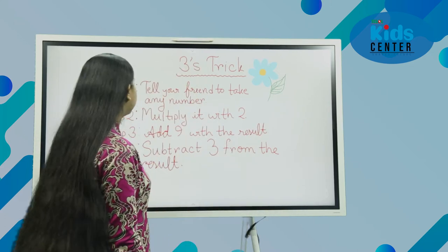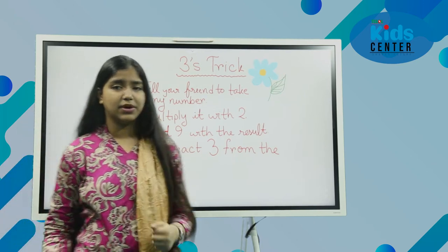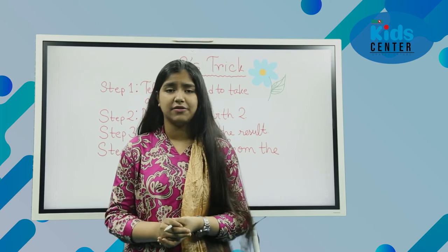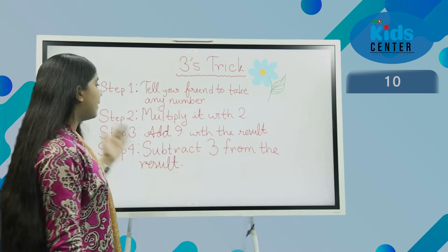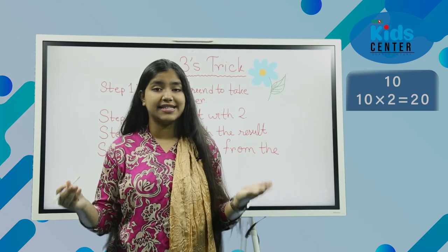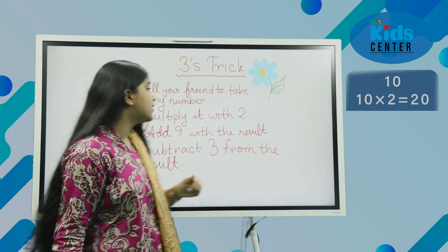Step one: tell your friend to take any number, or take any number yourself. Suppose your friend chose 10 — I chose 10. Now multiply it by 2. If we multiply 10 by 2, we get 20. So we have 20 in hand.